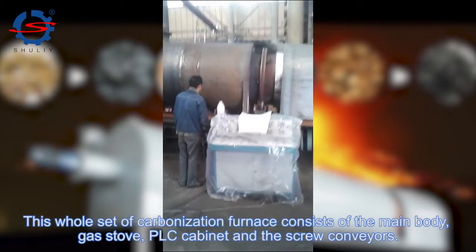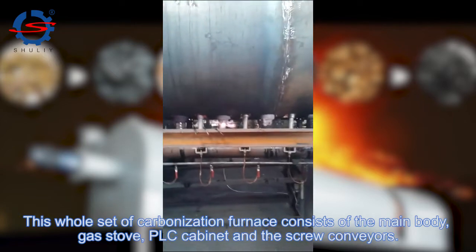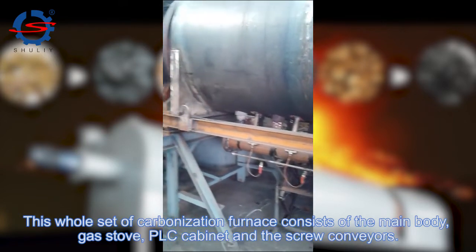This whole set of carbonization furnace consists of the main body gas stove, PLC cabinet, and screw carriers.